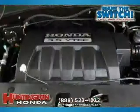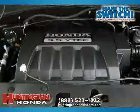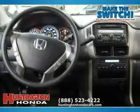The low mileage of 12,478 miles makes this Pilot an easy choice for you.